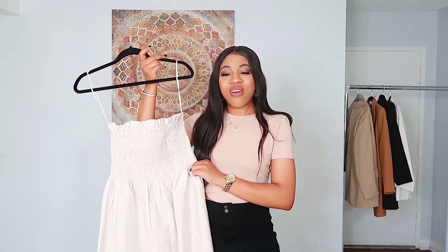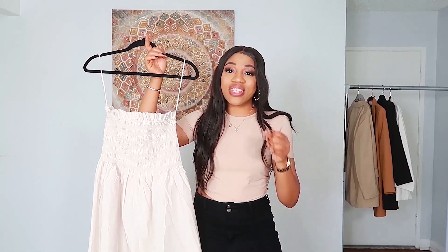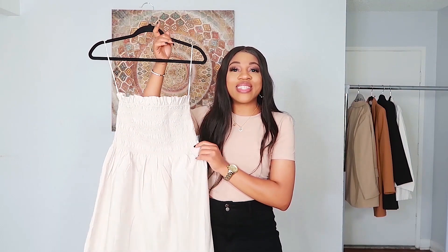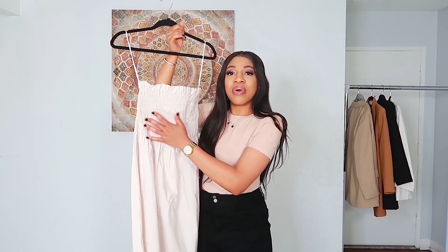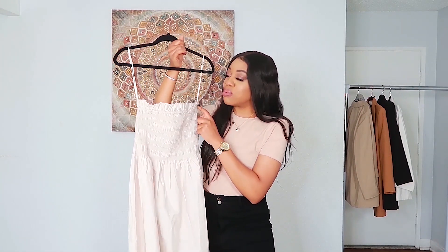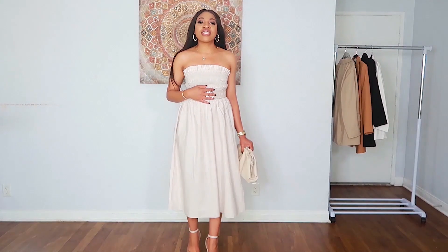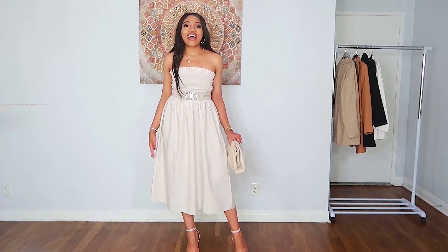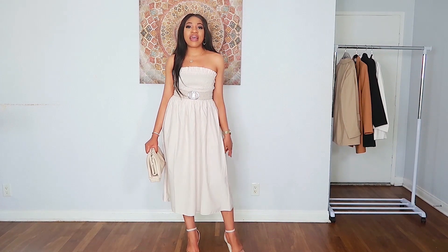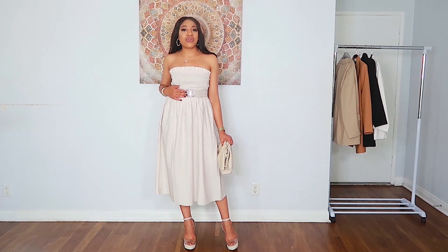I thought I'd start off with this gorgeous dress. As soon as I saw it on the website I was like, I definitely have to have this. I love the color — it's this beautiful beige. It's gathered at the bust and then flares out, and it has the cutest little ruffles on top. This is the smocked dress, and I absolutely love it. It fits so nicely — I love the way it cinches in on top and just flares out at the end.